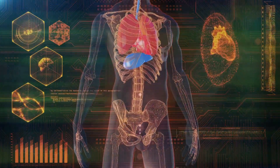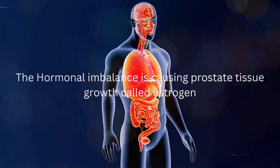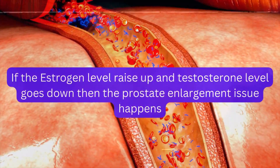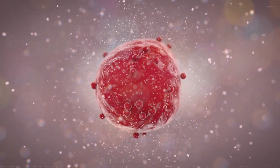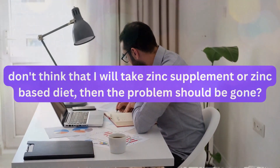Because of too much oxidation, our hormonal balance gets interrupted. The hormonal imbalance causes prostate tissue growth through estrogen — if estrogen levels rise and testosterone levels go down, then the prostate enlargement issue happens. Zinc helps prevent excessive prostate tissue growth by controlling these hormone levels, but don't think that taking a zinc supplement or zinc-based diet alone will solve the problem.